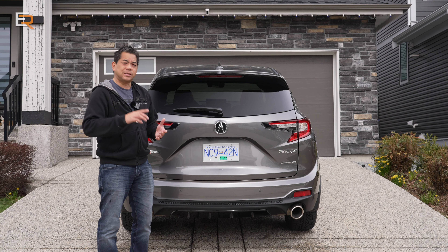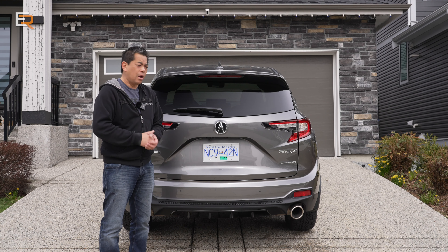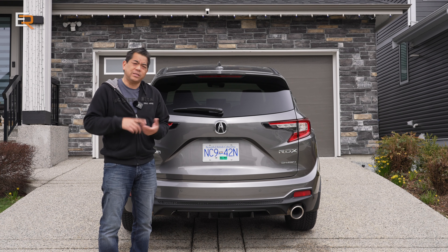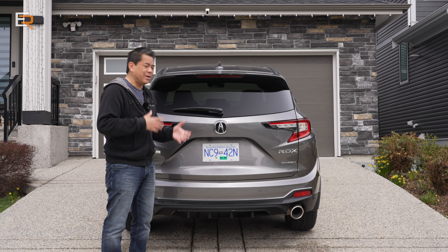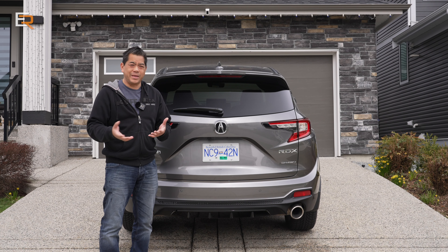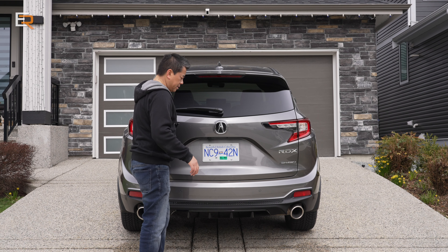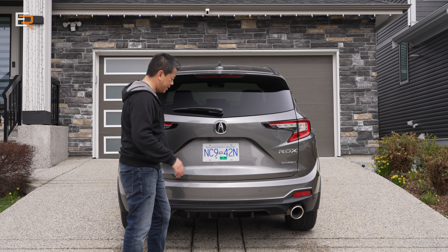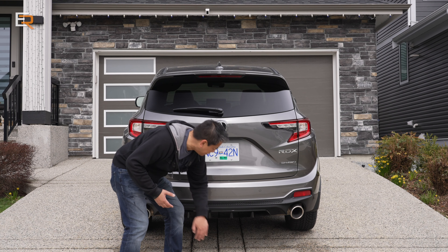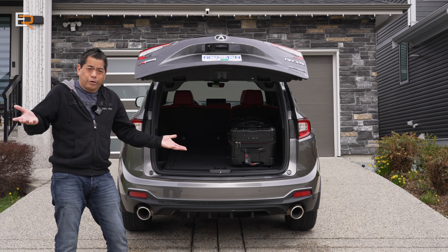All RDXs come standard with a power liftgate; however, one trim above base gets you the hands-free feature. I wasn't really successful using the kick feature — that's pretty common, some are hit and miss — and if you own the vehicle it would probably be easier. You're supposed to give it a kick, but for some reason if I put my hand there it'll work. Go figure.